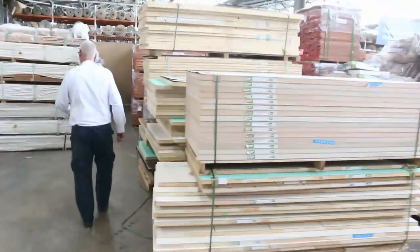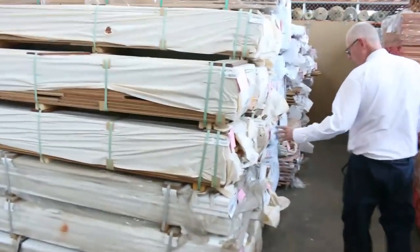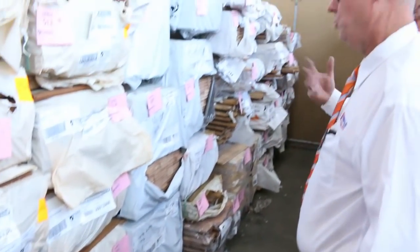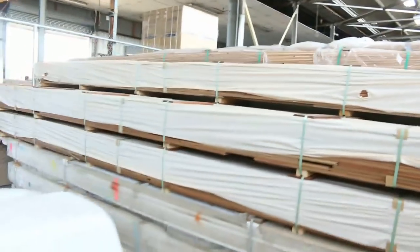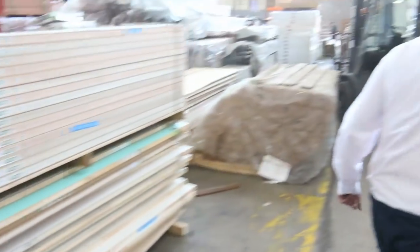Making our way over here — got a bit of spotted gum flooring in as well, in the 130 by 19. Quite a few packs of spotted gum flooring 130 by 19. A fair bit of vic ash flooring in today as well. Some nice flooring in a variety of different species there, and a heap of engineered flooring this week also, which I'll show you some samples of shortly.